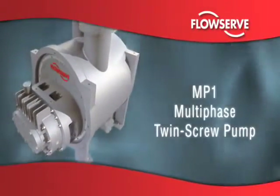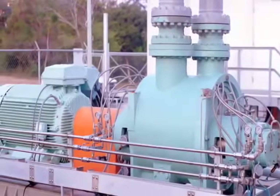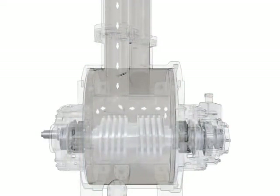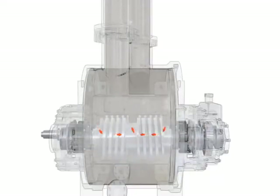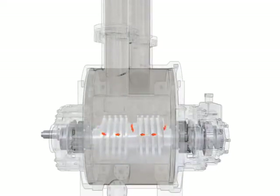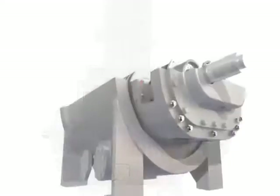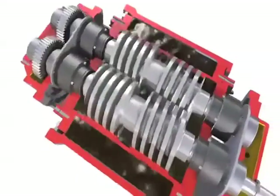The MP1 is a double-suction, twin-screw positive displacement pump specifically engineered to handle the most aggressive challenges in multi-phase oil production. The MP1 readily accommodates rapid changes in oil viscosities, water cuts, and gas volume fractions, all of which vary over the life of an oil field.